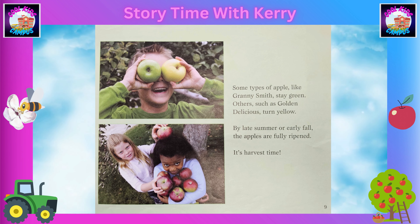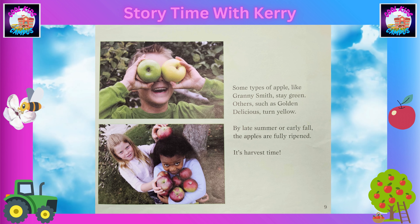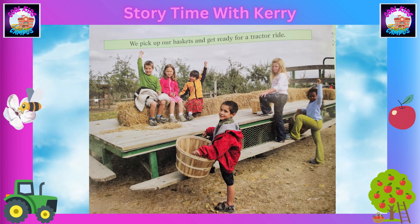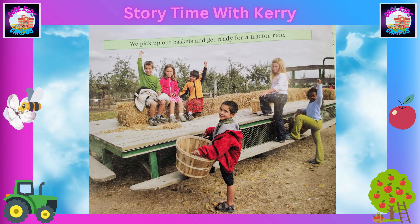Some types of apples, like Granny Smith, stay green. Others, such as Golden Delicious, turn yellow. By late summer or early fall, the apples are fully ripened. It's harvest time.